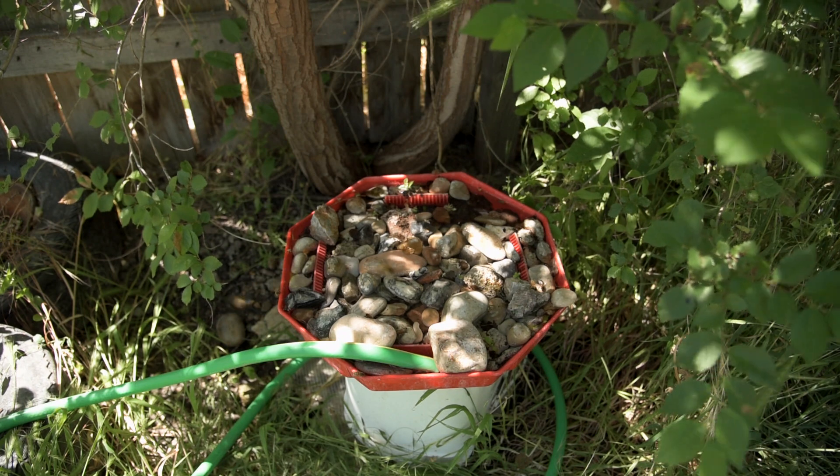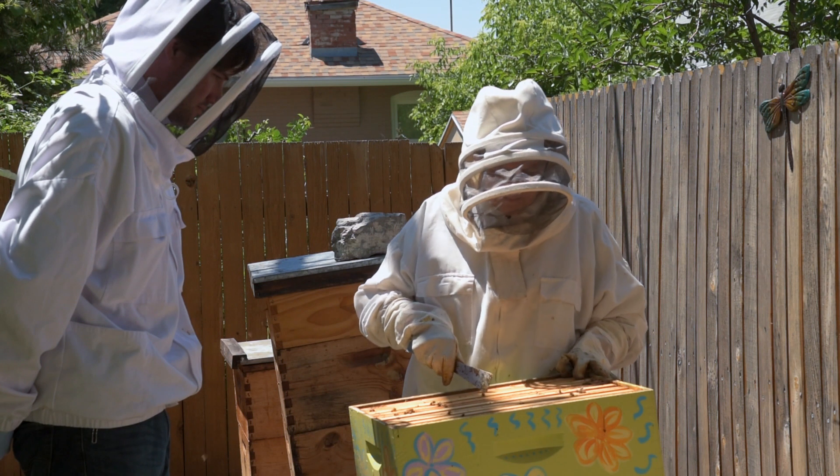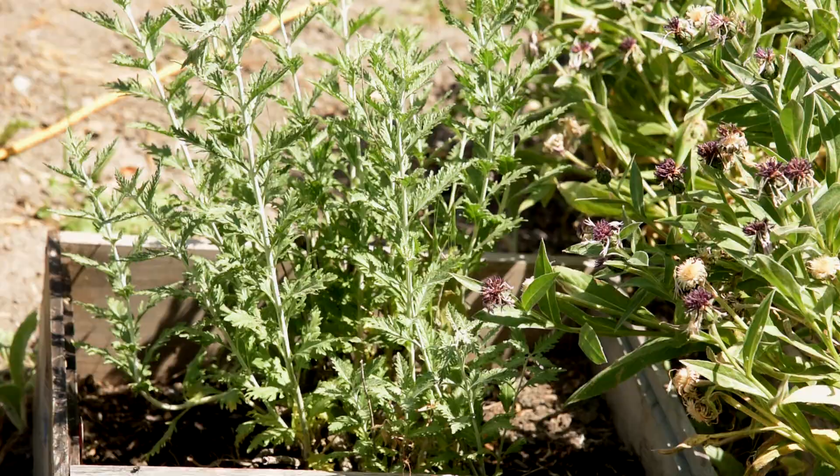But not all backyards are created equal. Though bees can thrive in relatively small areas, there are certain elements necessary for a healthy hive. Bees can't survive on a monoculture — just like us, they need a variety of plants.